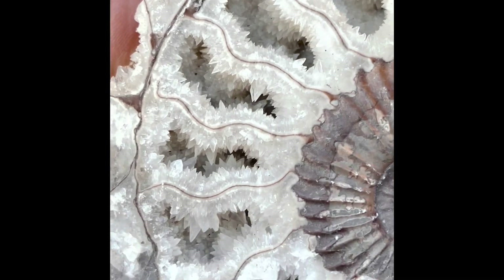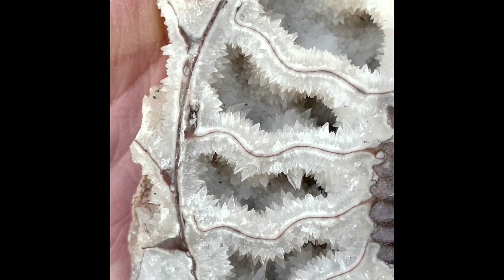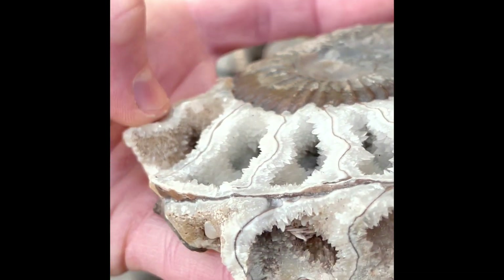When we opened this one up, we couldn't quite believe how intricate all the little crystals were within the chambers. Such a unique piece, and we've never found anything like it since.